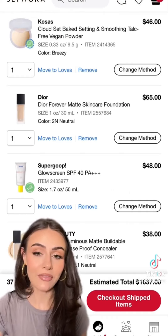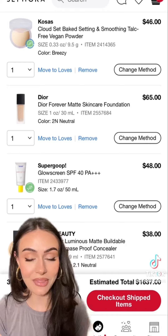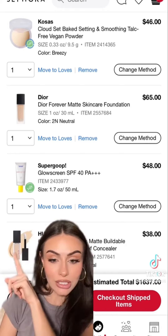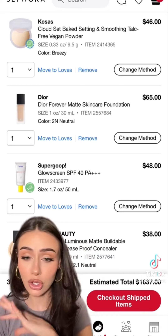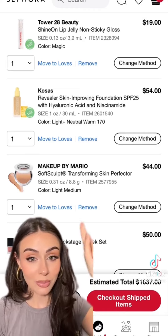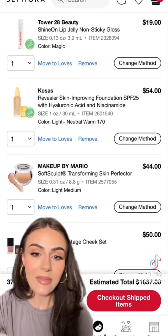The Dior Forever Matte Skincare Foundation — I love anything by Dior so I can't see why I won't love this. Supergoop Glow Screen — everyone and their mother loves this so I really want to try it out. Huda Beauty concealer — apparently this is incredible for full coverage. Tower 28 is another brand I haven't tried but really want to, so I have the lip jelly in the shade Magic and then the Kosas foundation — everyone is obsessed with this.